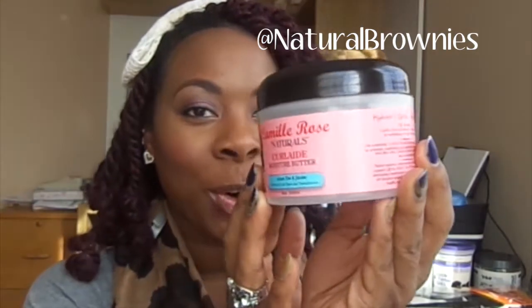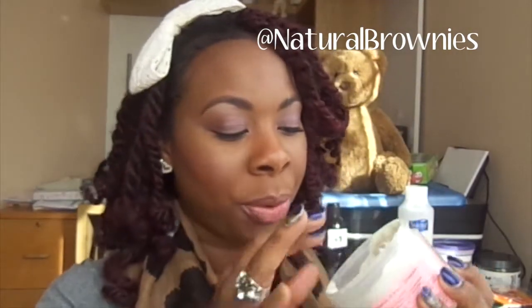The next moisturizer — I did a blog post on this one too — is the Camille Rose Naturals Curl Aid Moisture Butter. First of all, it smells like icing right out of the container. It is super thick, it barely moves in the jar. It goes on like buttercream — it's amazing.